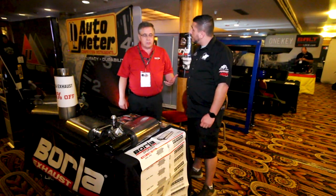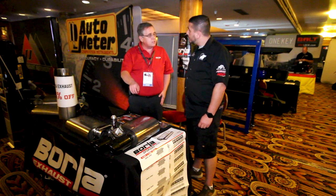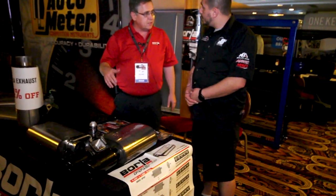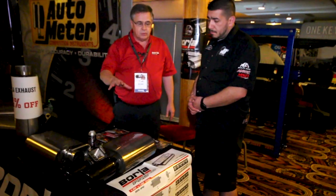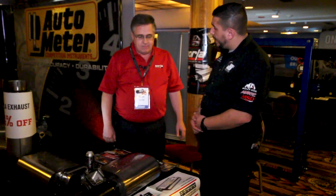A couple of things set Borla apart. Everything we've got is made out of 304 stainless steel, which is the better grade of stainless, does not ever get surface rust on it. Everything's made in the USA — we're in Tennessee. Our systems are designed for particular vehicles, so you don't get the drone or resonance inside, and you get great sound outside as well. In Canada, it's got a 1.6 million kilometer warranty, and we absolutely stand behind it — if you've got a problem with our system, we want to make it right.